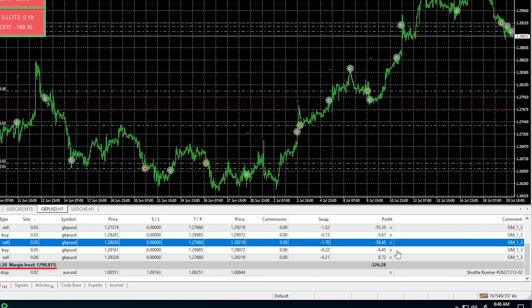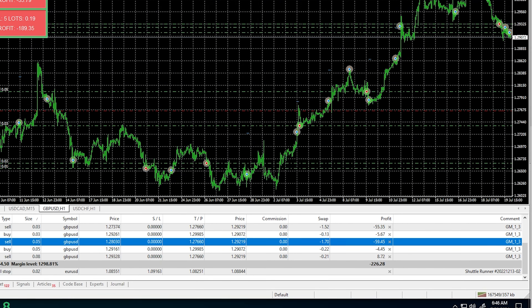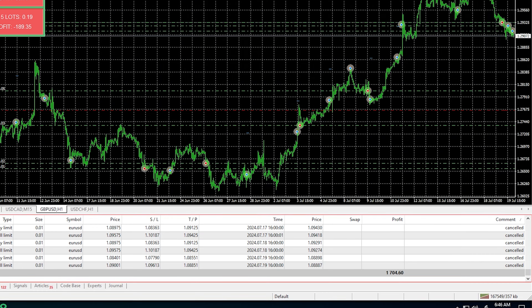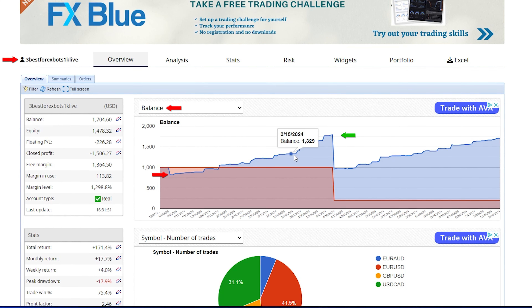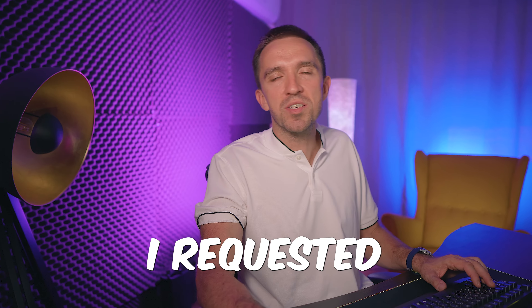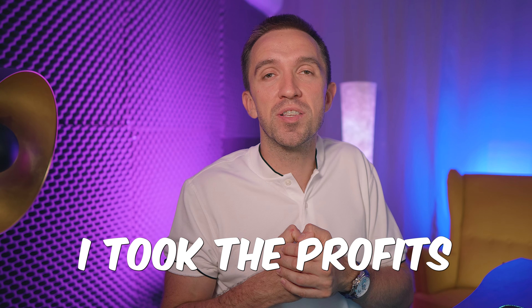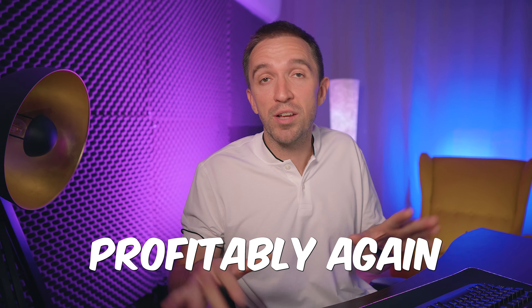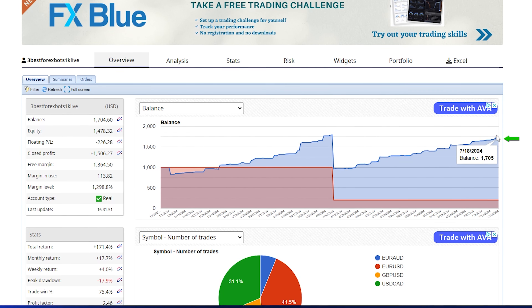In this video I will tell you more about the Grid Martingale Robots which are very attractive but risky at the same time. I will share the different types of Grid Martingale systems because some of them are very balanced while others are aggressive. An aggressive one is the Grid Machine that I have been using for quite a long time.